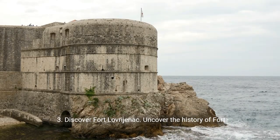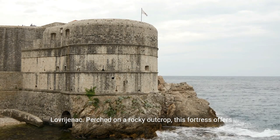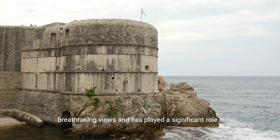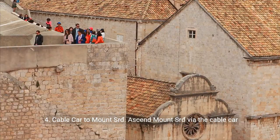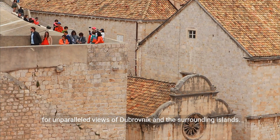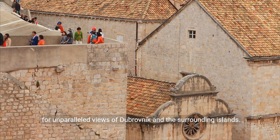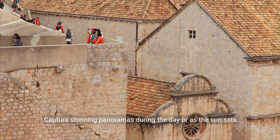3. Discover Fort Lovrijenac. Uncover the history of Fort Lovrijenac. Perched on a rocky outcrop, this fortress offers breathtaking views and has played a significant role in Dubrovnik's defense. 4. Cable Car to Mount Srđ. Ascend Mount Srđ via the cable car for unparalleled views of Dubrovnik and the surrounding islands. Capture stunning panoramas during the day or as the sun sets.